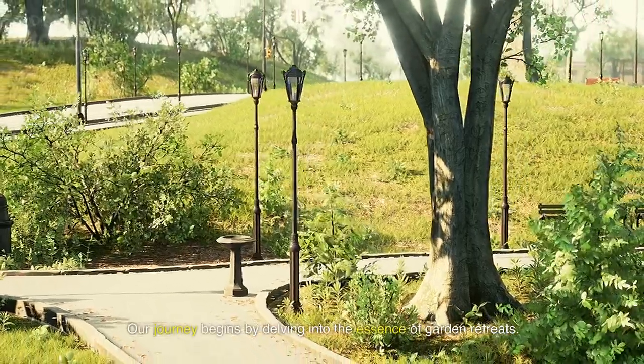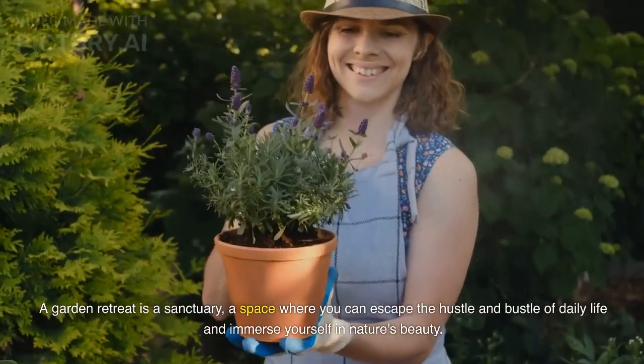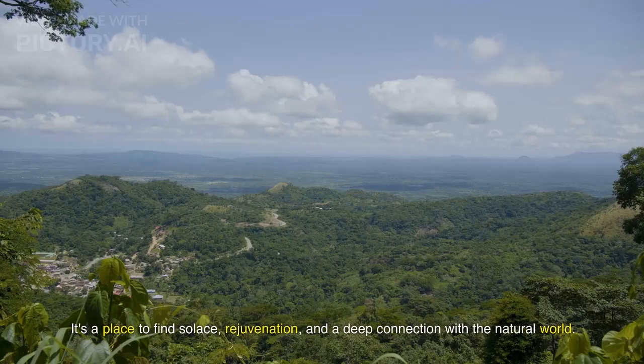Our journey begins by delving into the essence of garden retreats. A garden retreat is a sanctuary, a space where you can escape the hustle and bustle of daily life and immerse yourself in nature's beauty. It's a place to find solace, rejuvenation, and a deep connection with the natural world.